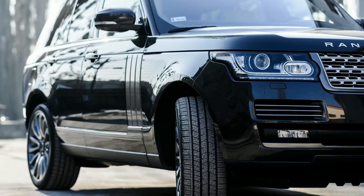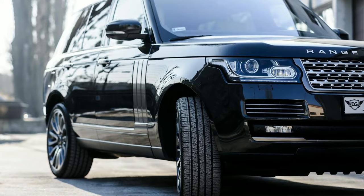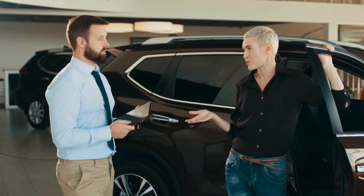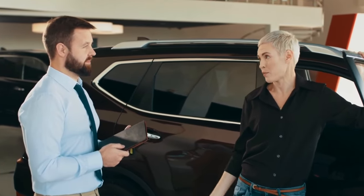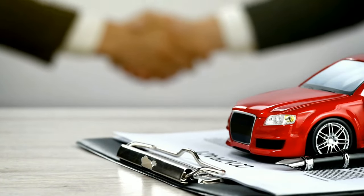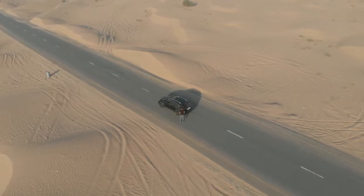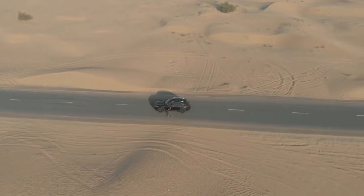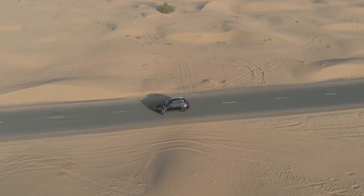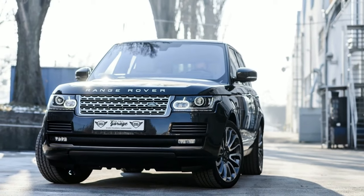The starting MSRP for the 2023 Range Rover is $104,500, one of the most expensive starting prices for a luxury SUV. Starting prices for the entry-level Autobiography and First Edition trims are respectively $157,600 and $164,000. The top-of-the-line SV trim retails at $193,100 and may be optioned up to $240,000.